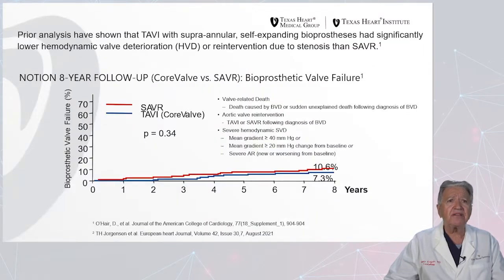Prior analyses have shown that TAVR with supraannular self-expanding bioprostheses, such as Evolut R and Evolut Pro, had significantly lower hemodynamic valve deterioration or reintervention due to stenosis than surgical valve repair. This has been shown in the NOTION 8-year follow-up study comparing Core Valve versus SAVR for bioprosthetic valve failure, where at eight years of follow-up, SAVR biologic valve failure occurred in 10.6% of patients versus only 7.3% of patients who had a Core Valve procedure.